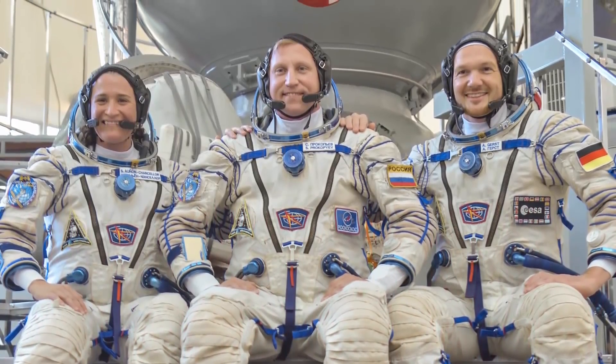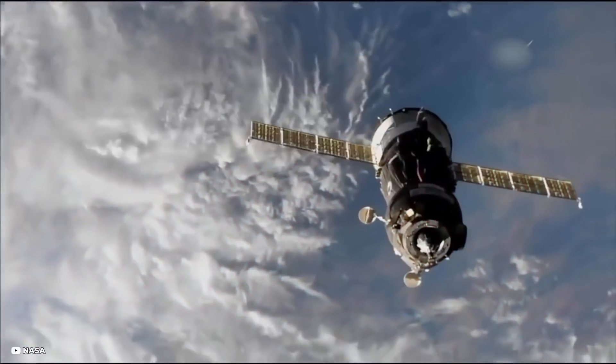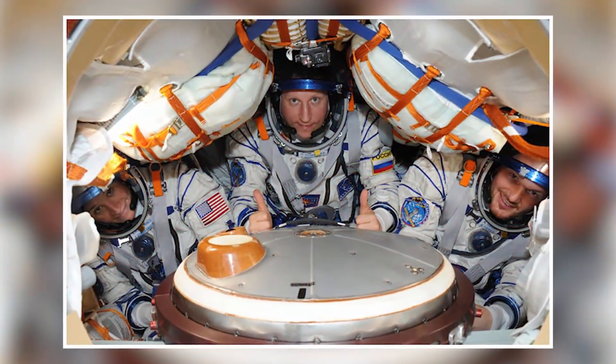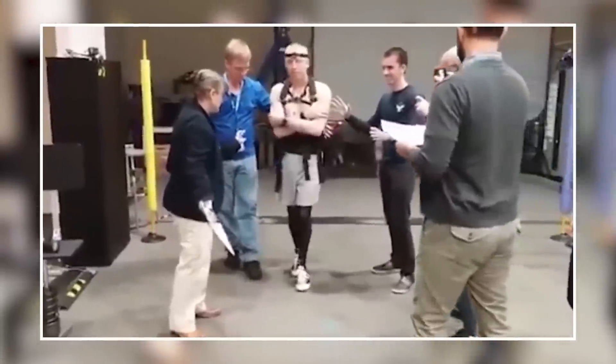He was the commander of ISS Expeditions 55 and 56. The three-member crew of Soyuz MS09 had circled the globe 3,152 times, covering 83.3 million miles during their stay in orbit. On returning from an extended stay in space, one finds simple tasks like walking extremely difficult due to gravity.